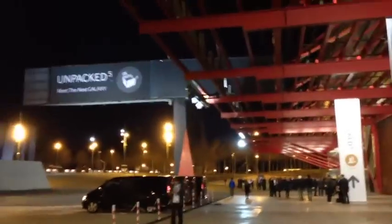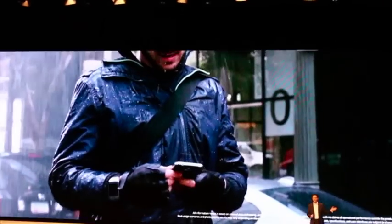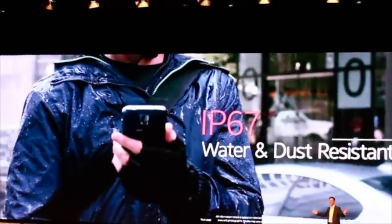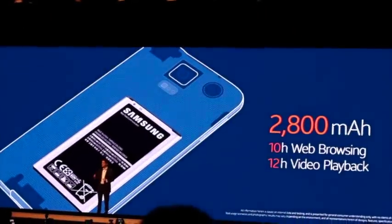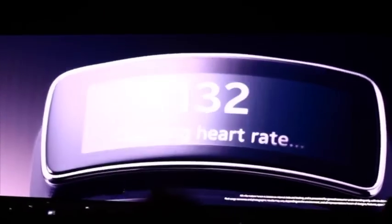On Monday night we got to attend the Samsung Unpacked 5 event and saw Samsung launch the new Galaxy S5, which boasts a faster processor, the ability to be dust and water resistant, a more efficient camera, a menu logo redesign with flatter round icons, and a choice of four colors. Samsung also announced the Gear 2 and the Gear Fit, both of which had really nice designs. Just being at a launch event and seeing the sheer size of it was incredible and well worth being a part of.